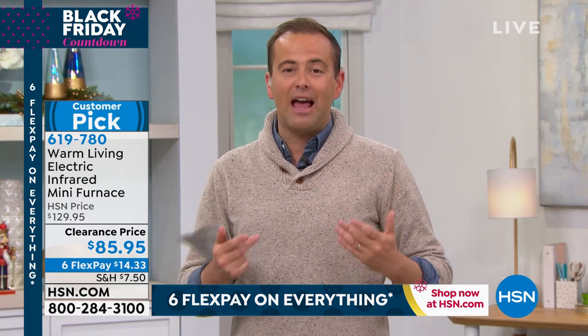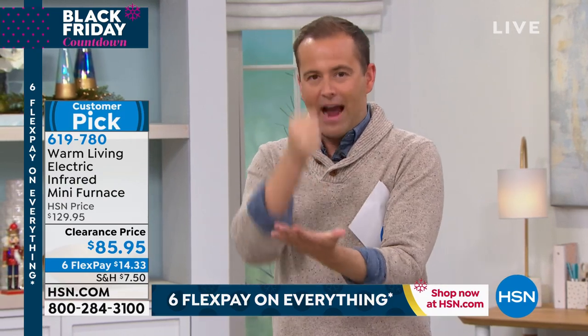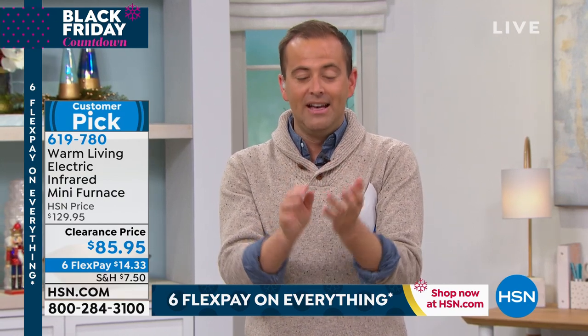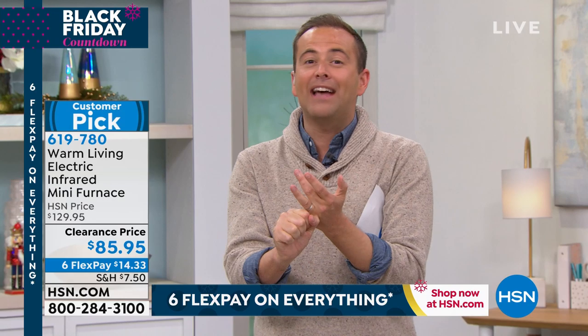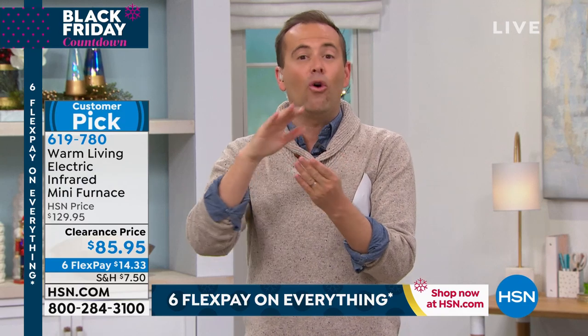I also want to tell you — because it's on clearance, are you still able to have this backed up with our return policy? Yes. Sometimes you buy things on clearance and they stamp it final sale. Not with us. This is our lowest price ever on our most decorative, powerful heater. You still have till the end of January — end of January 2020 — to decide if it's the right one for you. So all of October, all of November, enjoy all of December, and all of January.